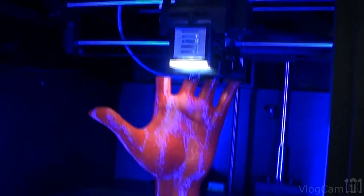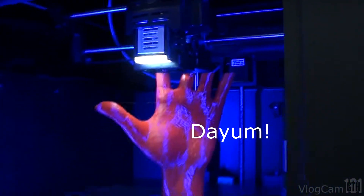Freaking cool. More 3D prints, man. I want one.